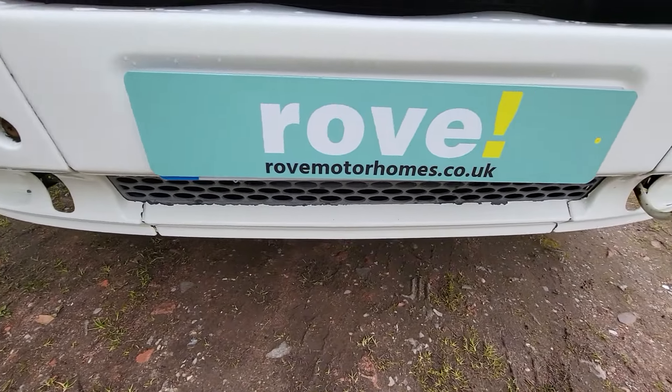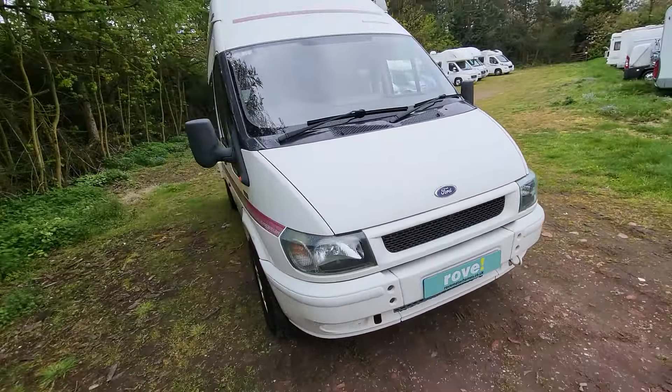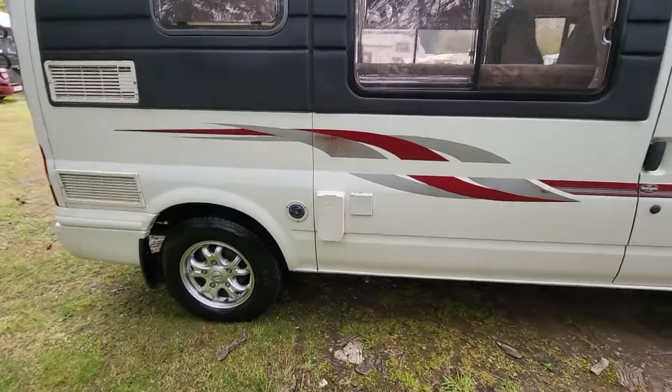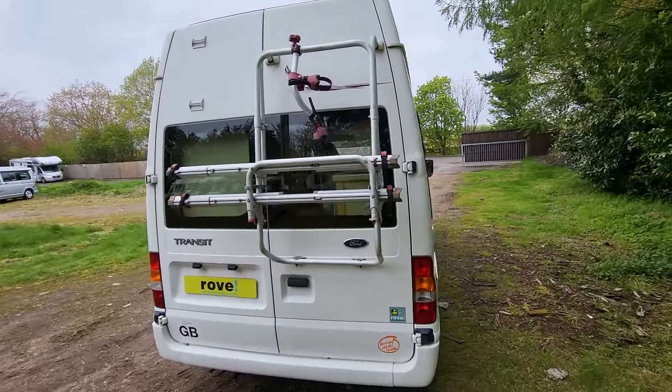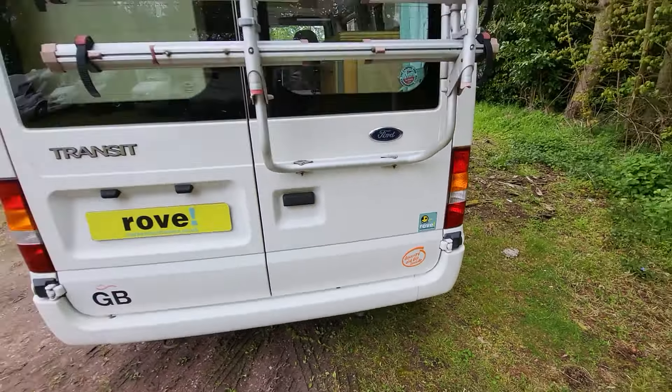Hi, it's Paul at Road Motorhomes in Mansfield. Today I'll be doing a walk around video of our Autosleeper Duetto. This is a 2004 model with 42,200 miles, two berths and three seatbelts. It's based on a Ford Transit chassis, right hand drive, with a 2.4 diesel engine. Its length is 5.2 metres and width is 2.3 metres, and it's a vehicle we're selling on behalf of a customer. I'll walk around the outside first and then we'll have a look inside.